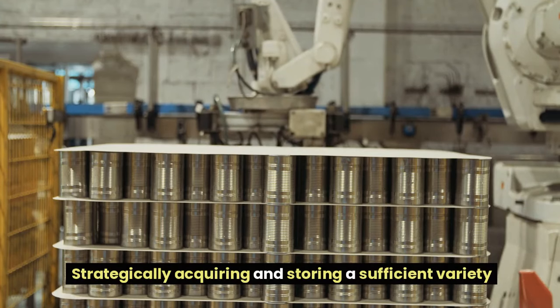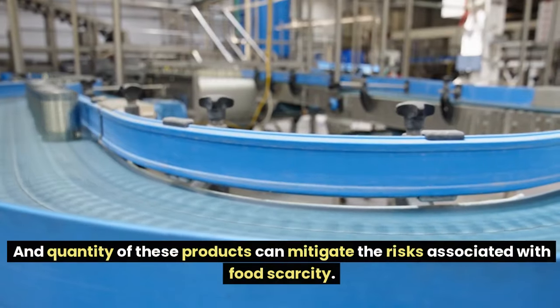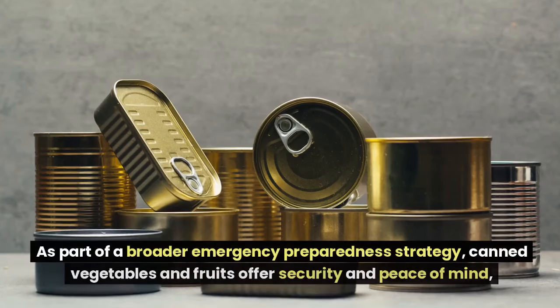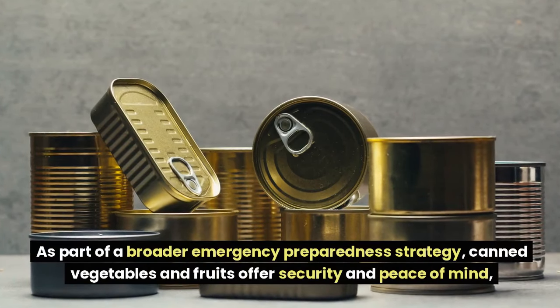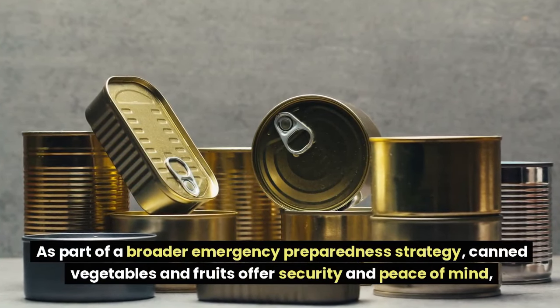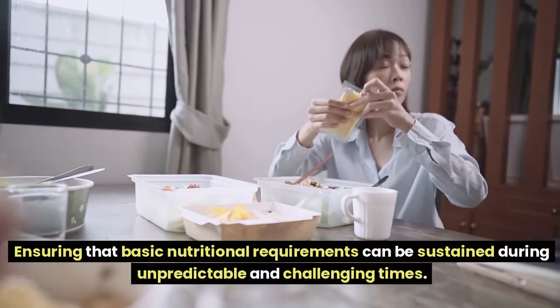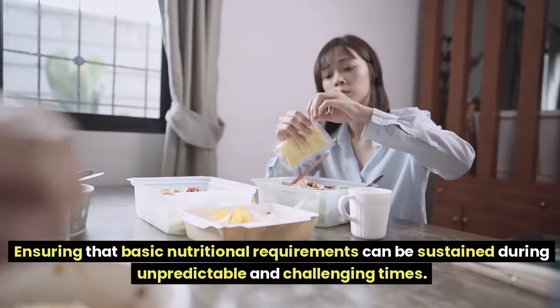Strategically acquiring and storing a sufficient variety and quantity of canned goods can mitigate the risks associated with food scarcity. As part of a broader emergency preparedness strategy, canned vegetables and fruits offer security and peace of mind, ensuring that basic nutritional requirements can be sustained during unpredictable and challenging times.